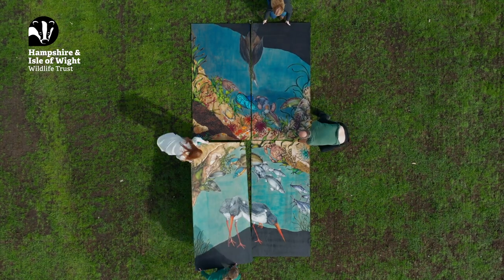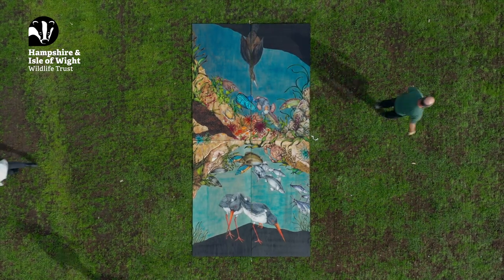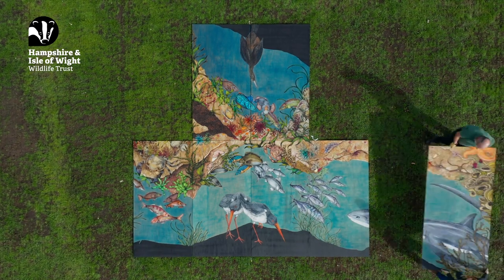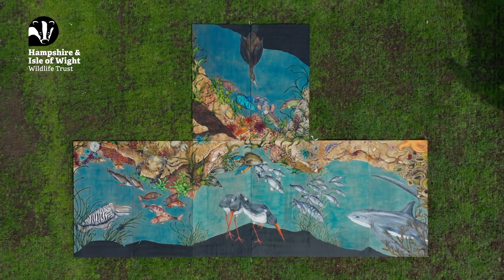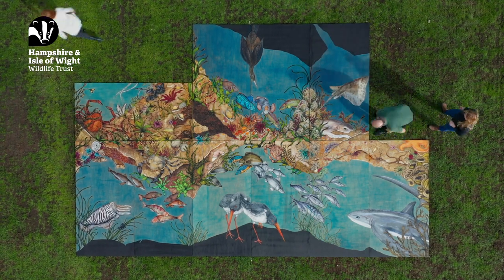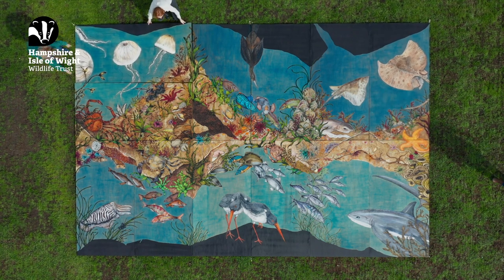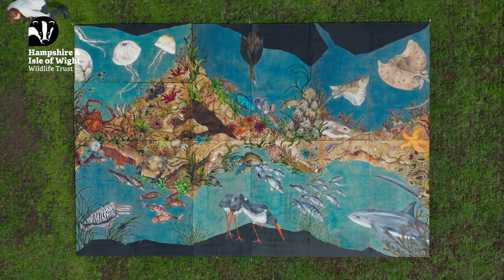Each mural is 8 foot by 8 foot, featuring marine life from different locations around the Solent. When pieced together, it creates a 16 foot by 24 foot map of the Solent, with the seabed featured in the center and all the sea life springing off from it around into the waters.